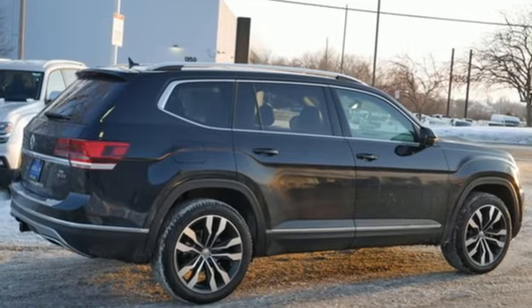Enjoy every drive in a Volkswagen. You need to drive it to believe it. See it for yourself today.